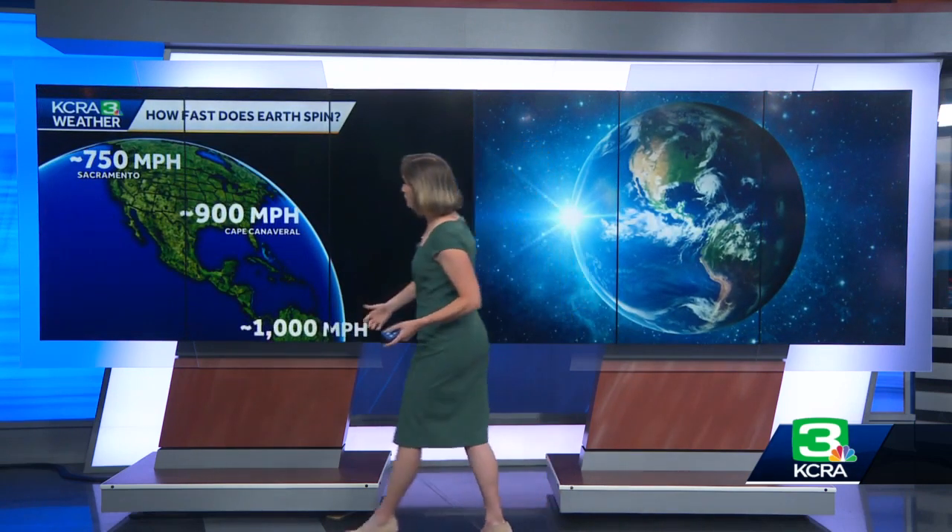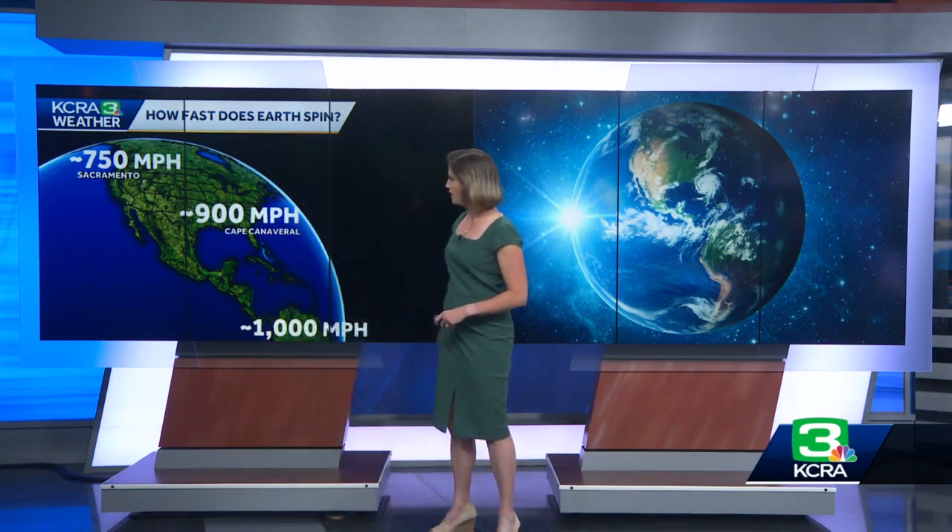The closer you get to the equator, the faster Earth's surface is spinning. For example, here in Northern California we're spinning at about 750 miles per hour, but farther south in Cape Canaveral the ground is spinning at about 900 miles per hour. And every little bit counts because Artemis 1 has to reach 25,000 miles per hour to break away from Earth's gravity. Vigaski says that for now, weather conditions look favorable for the next potential launch window this Friday.